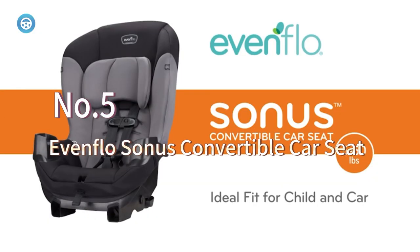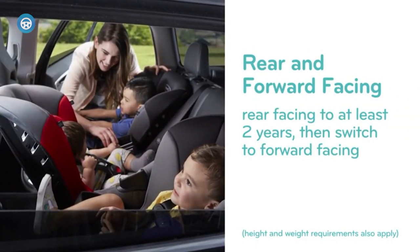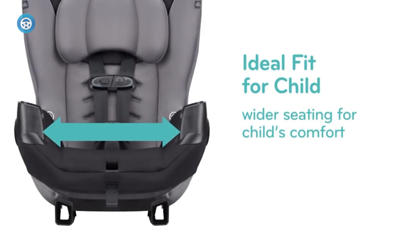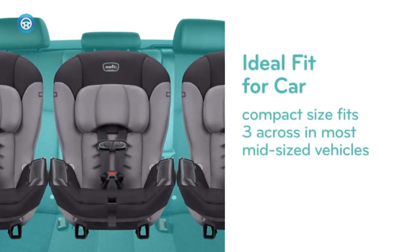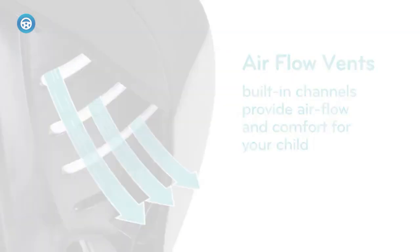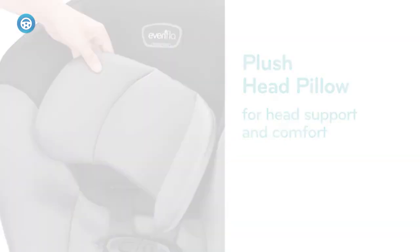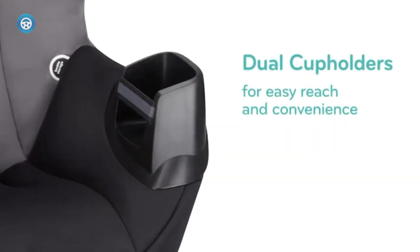The Evenflo Sonus is a very safe car seat. It has been tested by Evenflo for structural integrity at twice the federal crash test standard. It meets or exceeds all side impact standards, and has even been rollover tested, which isn't required by federal standards. It's also comfortable and long-lasting, with built-in cup holders, a built-in ventilation system that allows airflow around the child for improved comfort, and a 5.5-position harness that can be easily adjusted from the front for a perfect fit.